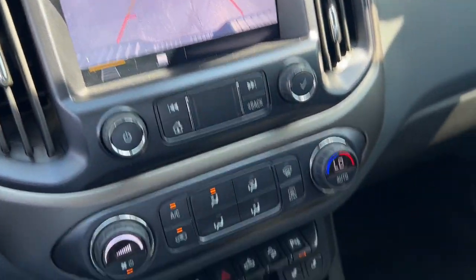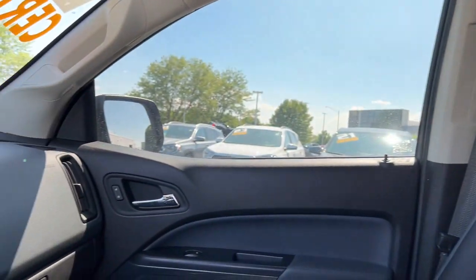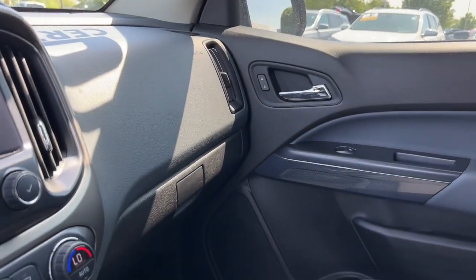Heated mirrors, bed liner, satellite radio, fog lamps. Don't miss out on comfort just because you need a pickup. Get the best of both worlds in the Colorado.